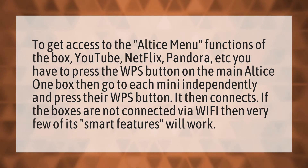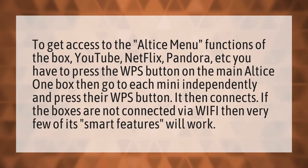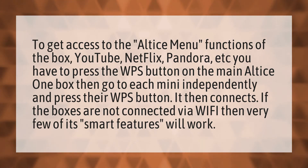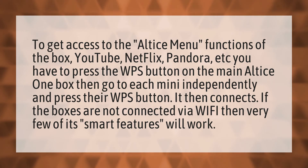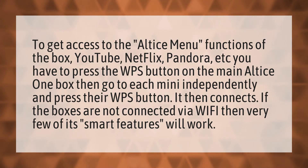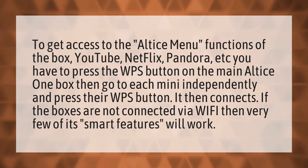To get access to the Altus menu functions of the box — YouTube, Netflix, Pandora, etc. — you have to press the WPS button on the main Altus One box, then go to each mini independently and press their WPS button. It then connects.